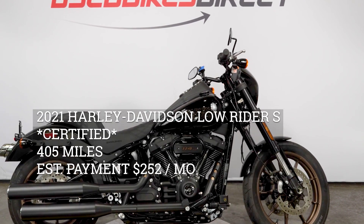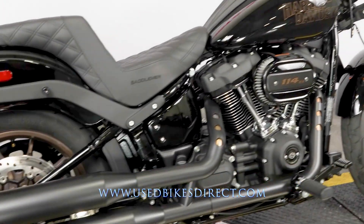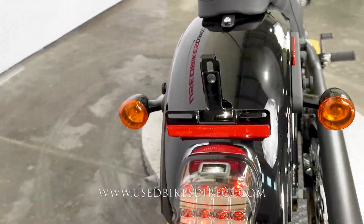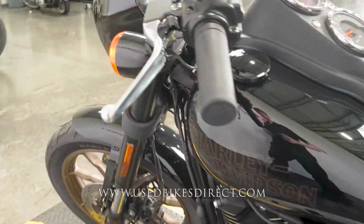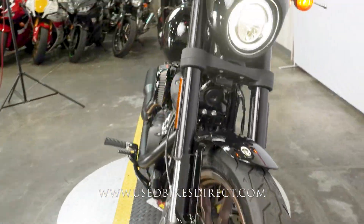Hey everyone, Nick here from Used Bikes Direct checking out this gorgeous Low Rider S. Hop on the website at usedbikesdirect.com to see the detailed photos and specs, and give us a call with any questions at 866-576-2453.